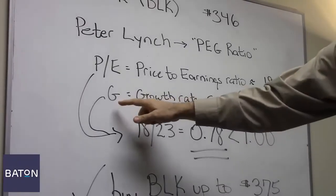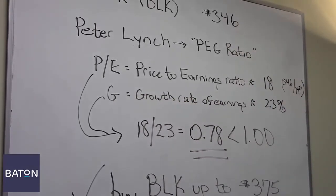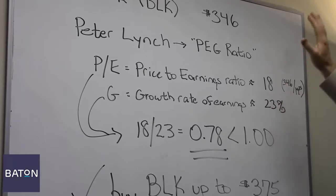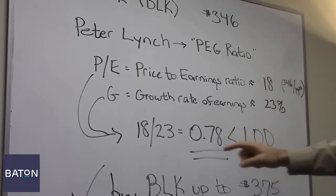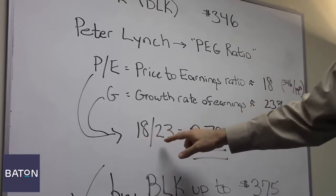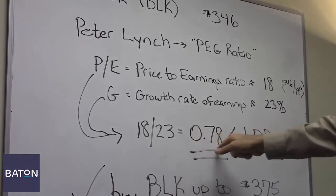The other key number is the average annual rate of growth in its earnings over the past five years. And for BlackRock, that's been 23%. So to calculate the PEG ratio, you divide its PE ratio of 18 into its average growth rate of 23, and that generates a result of 0.78.